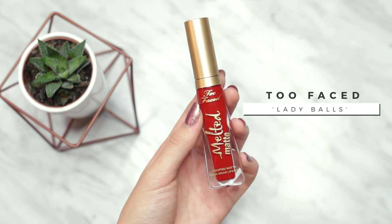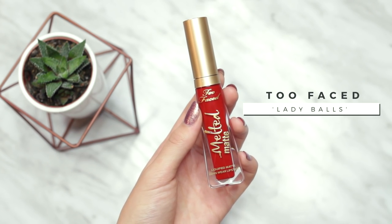Now on to the star of the show — the lipstick. You guys were freaking out over this lip color; every single comment was 'what are you wearing on your lips?' And it is the Two Faced Melted Matte Liquefied Longwear lipstick in the shade Lady Balls. It's the most stunning, gorgeous holiday red — so perfect for the holidays.